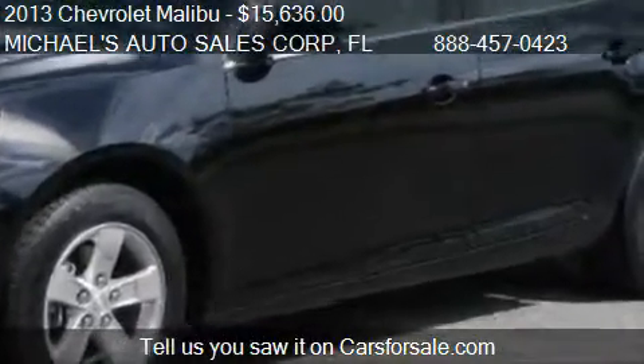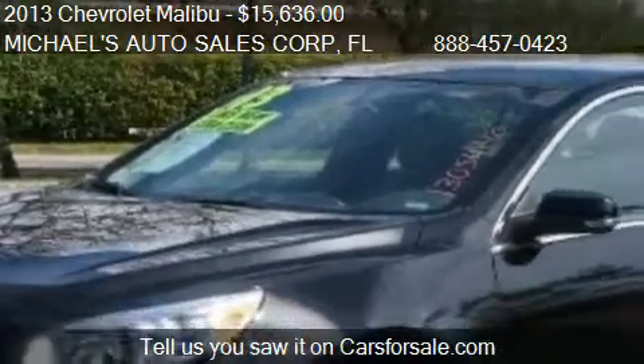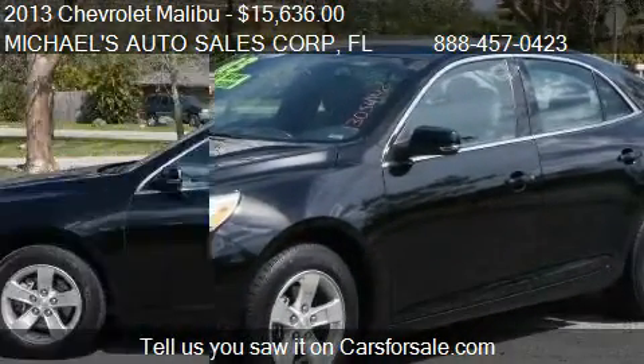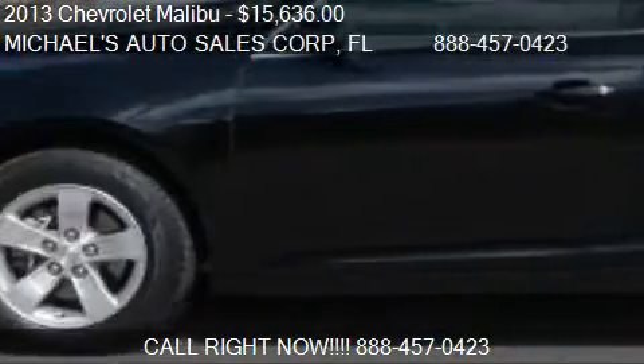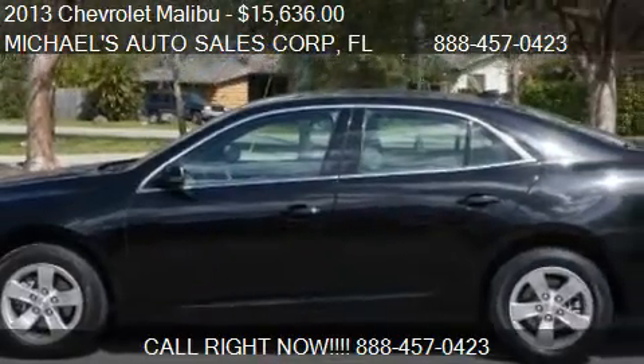Call us at 888-457-0423 or stop by our lot. Find us at 3501 South State Road 7 in Hollywood, Florida, on our website, or check us out on carsforsale.com.